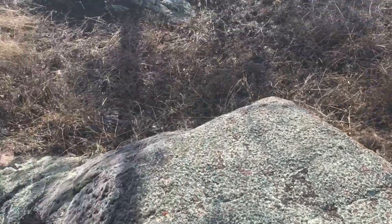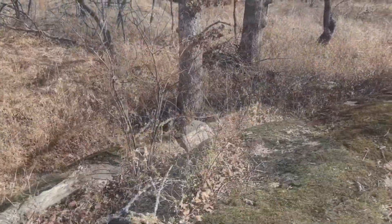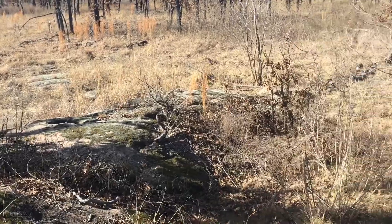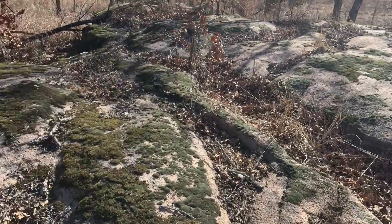I'm gonna keep looking around here, see if I can find any Native American artifacts. I'm on this big rock out in the middle of nowhere — gonna check it out, see if I can find any Native American artifacts.